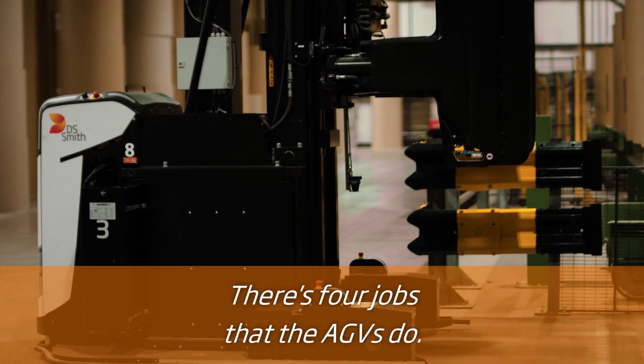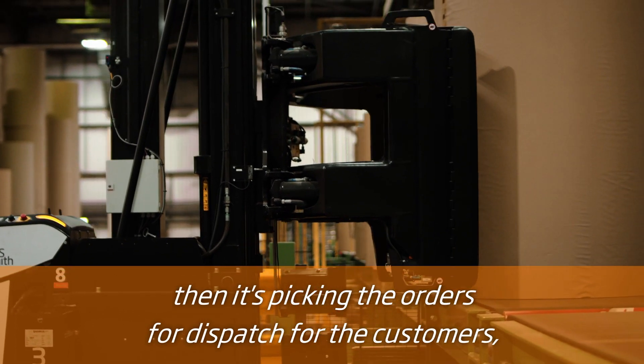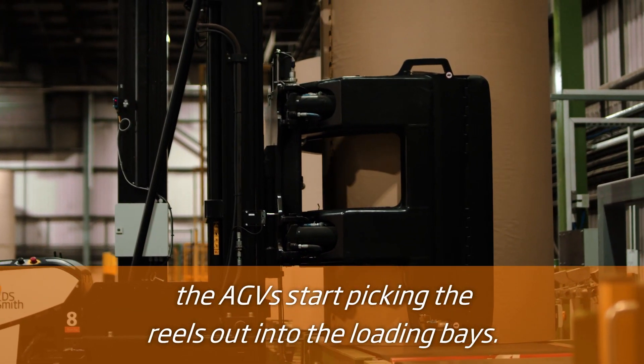There's four jobs that the AGVs do. Production is number one priority. Then it's picking the orders for dispatch for the customers. The AGVs start picking the reels out into the loading bays.